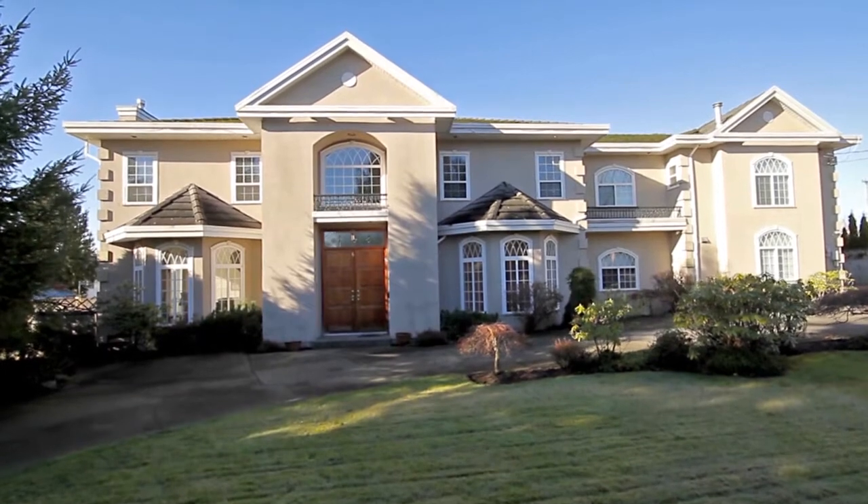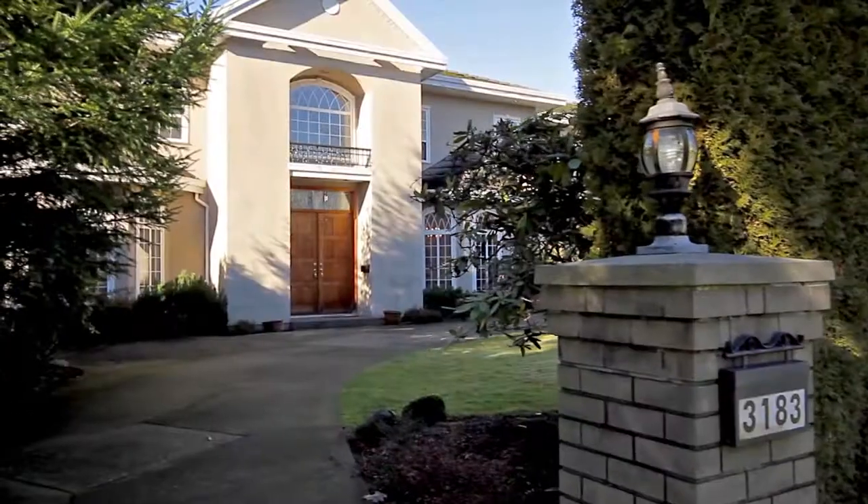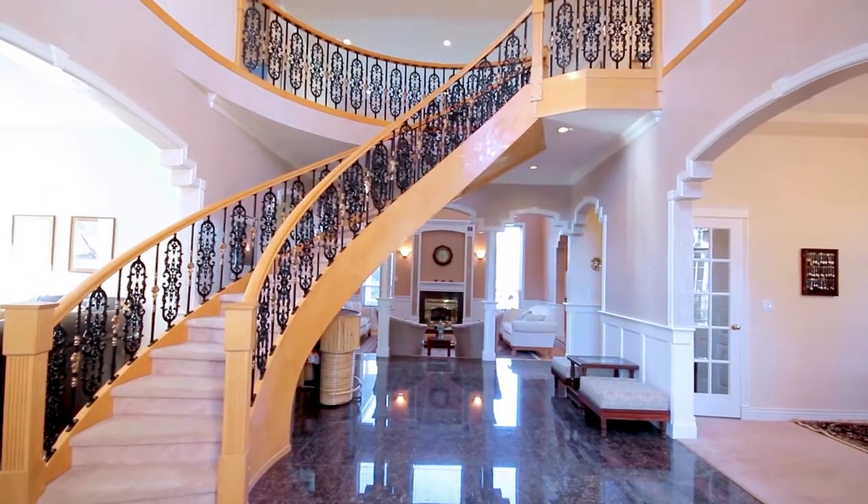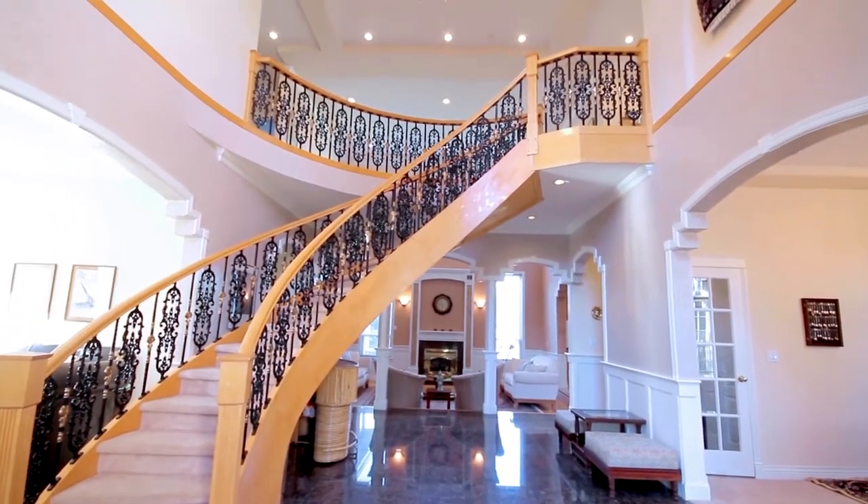Situated in Burnaby's prominent Government Road neighborhood, 3183 Bainbridge Avenue is a custom-designed two-story home with over 6,000 square feet of living space.